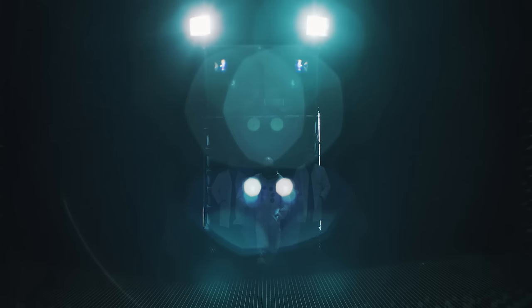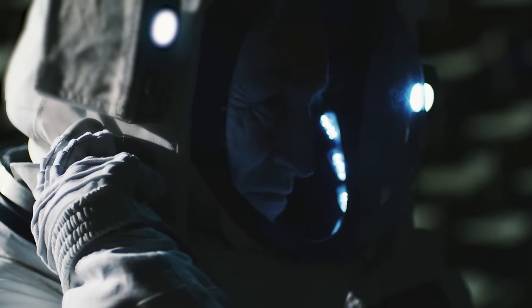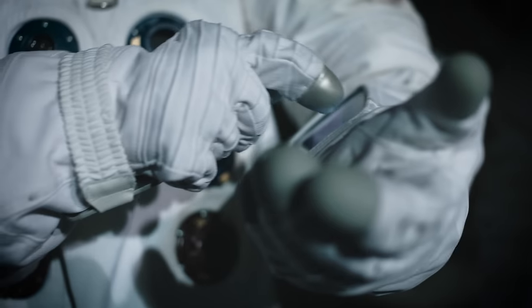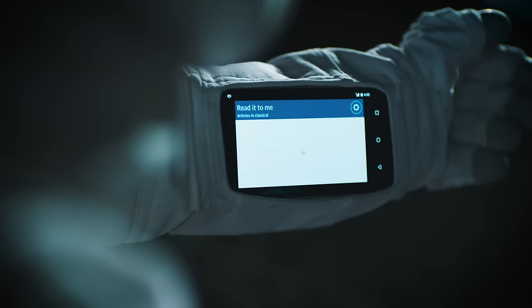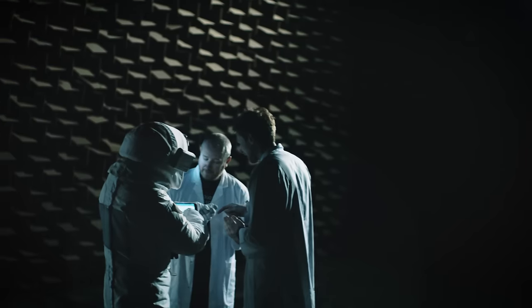Whilst testing our designs on Earth, we developed a system called Astro UI. We've brought this into all of our UX flows. The gloves of the extravehicular mobility unit are much larger, so we needed to design some new icons — floating action buttons specifically — and we used the updated Material Design guidelines for this.